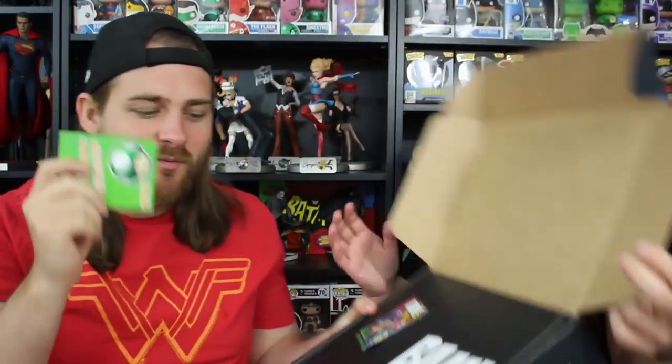Hey guys, so here we go - maybe one of the more popular boxes as of late, which is the Band Box. So let's check it out. They got a whole new box here, which is good. You take the whole thing and you can't tell what's inside. But we have a one-up card - congratulations, you got a one-up, which means you have an upgraded limited edition item in your box.